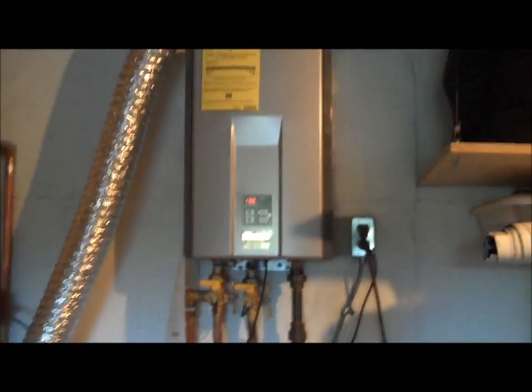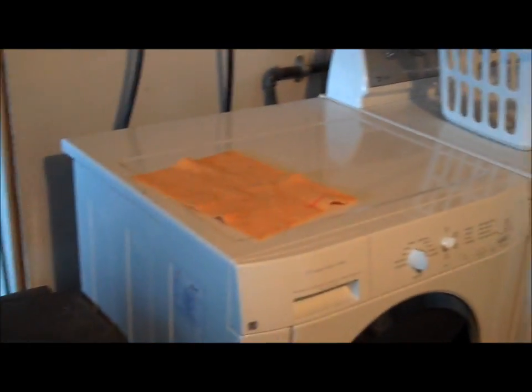Head out to the garage — double garage door. Plenty of room. On-demand hot water heater. The washer and dryer. And brand new high-efficiency furnace. Deep garage.